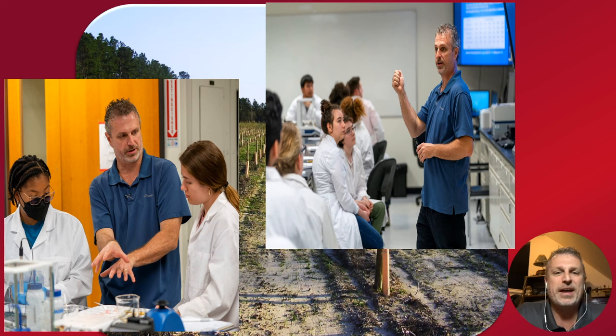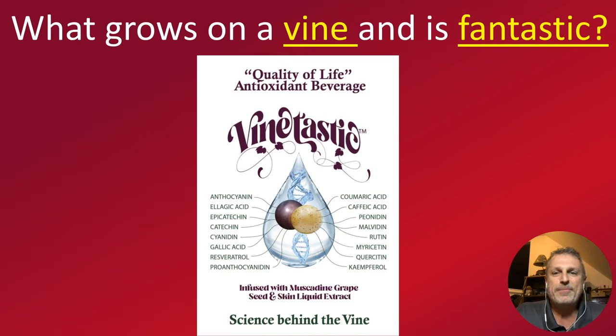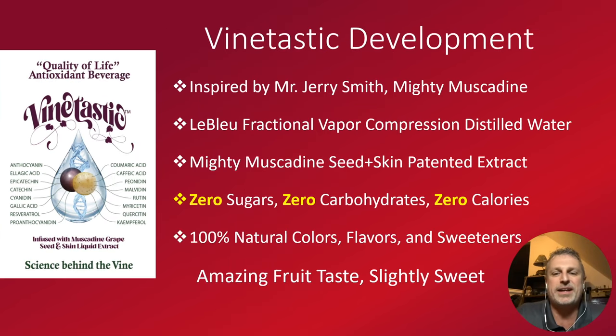So that's who I am and the perspective I'm coming to you from today. Vine-tastic — what grows on a vine and is fantastic. Let's take you through the processes of developing this product from conceptualization to what it's going to do for your body. Vine-tastic was inspired by the great mind of Jerry Smith, the founder and president of Mighty Muscadine.